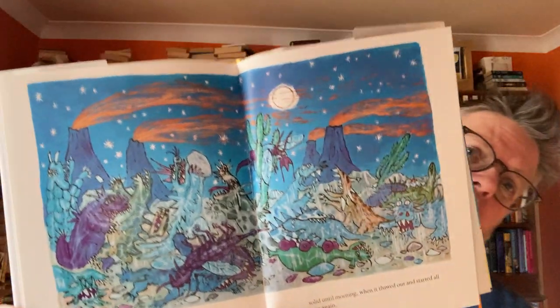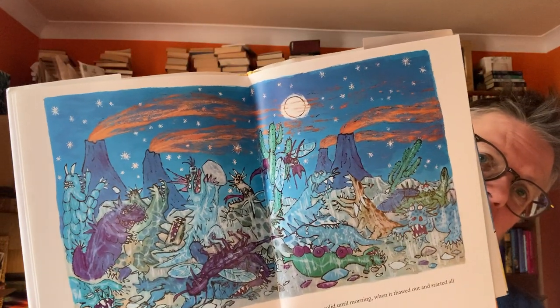I wish I'd seen this and known about it as a kid — it's only in recent years that I've discovered it. Even when they freeze at night the monsters are still fighting. 'The sun burned hotter than ever, and when freezing night came with its wild winds, the battle was frozen solid until morning when it thawed out and started all over again.' It's just wonderful, and the best thing about William Steig is that there's something about his artwork that makes you want to draw — which is the best thing ever for picture books.